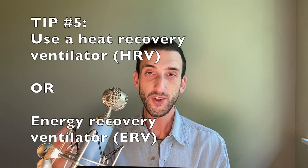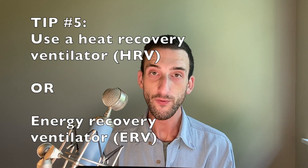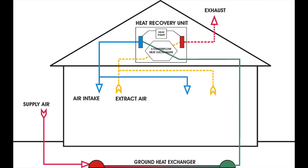Tip five: when it's too hot or cold outside, use an HRV or ERV to regulate the temperature of the incoming fresh air. Here's a video I made about an HRV I built myself for really cheap — it's perfect for winter ventilation.